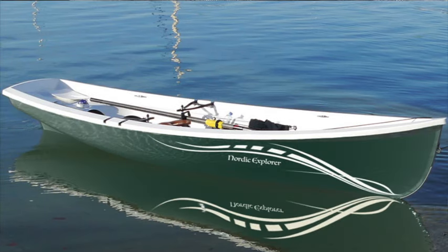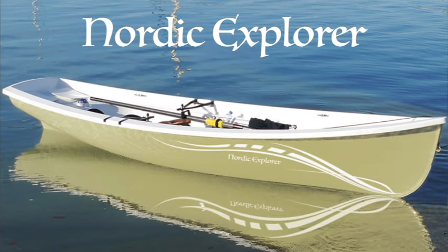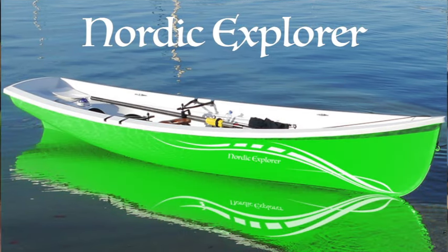I really love this boat, it has a beautiful motion, a lovely glide and it comes in a wide variety of colours. So if you want to learn more about the Nordic Explorer, then click on the link.